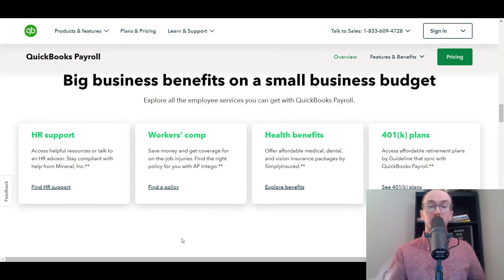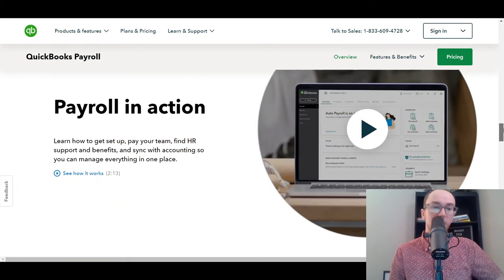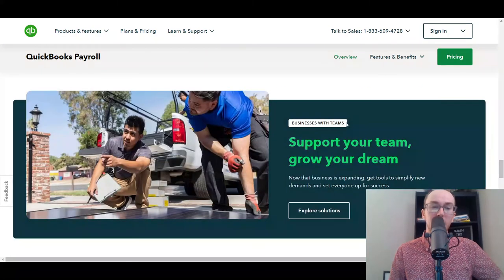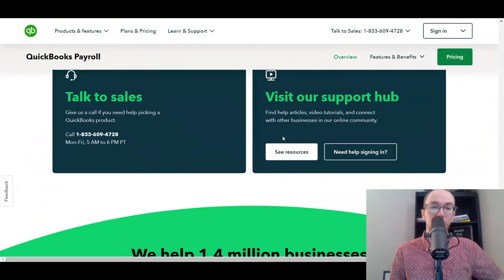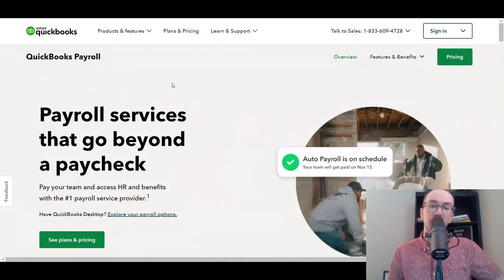QuickBooks Payroll is a good payroll software to add on to what you're already using for bookkeeping and accounting. They also have HR support, workers' comp, health benefits, and 401k plans. Whether you're already using QuickBooks or not, you can get started with QuickBooks Payroll as an add-on to your existing subscription or as a standalone solution.